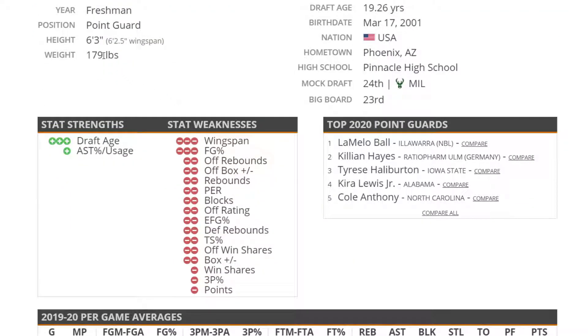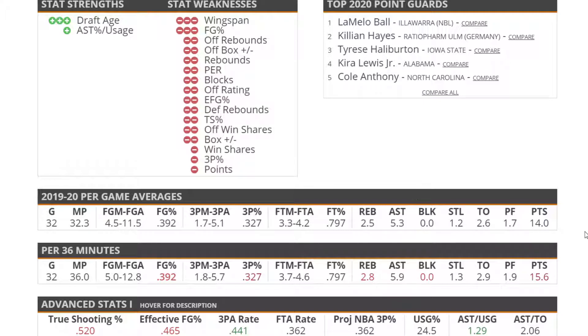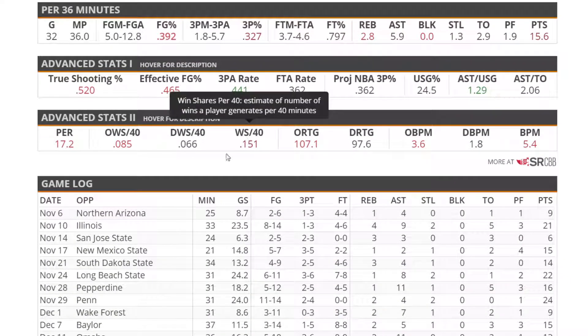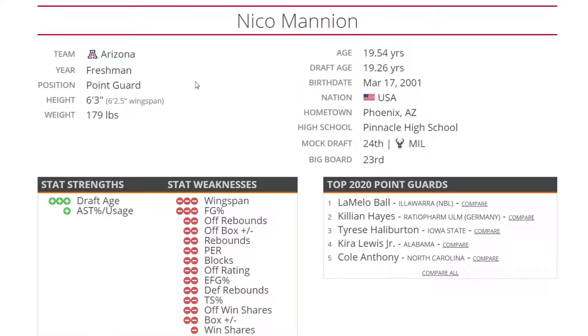Next up, Nico Mannion at 6'3", 180 — people really liked him coming into this draft, usually a top-10 pick, but he didn't have a great season at Arizona. He averaged 14 points and 5 assists — he wasn't that bad, but we expected to see a lot more. Arizona was taking a lot of hits, and none of his advanced stats hold up that well. You're mainly going to be drafting based on what he did at Pinnacle high school and what he did against Arizona basketball players.